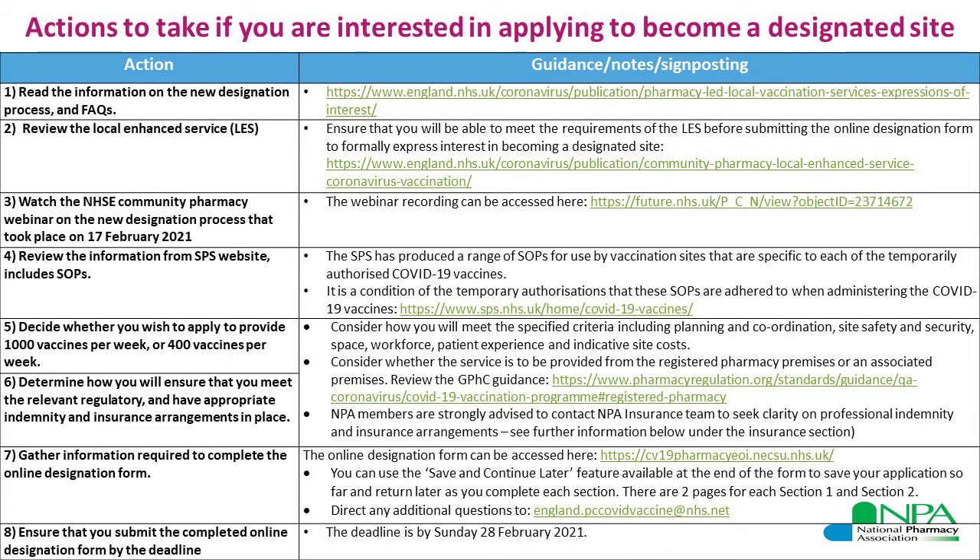I would strongly advise you to review the GPhC's guidance on the COVID-19 vaccination program through pharmacies, as it contains detailed information. Following all of these actions will allow you to gather the information you require to complete the online designation form, both sections one and two.